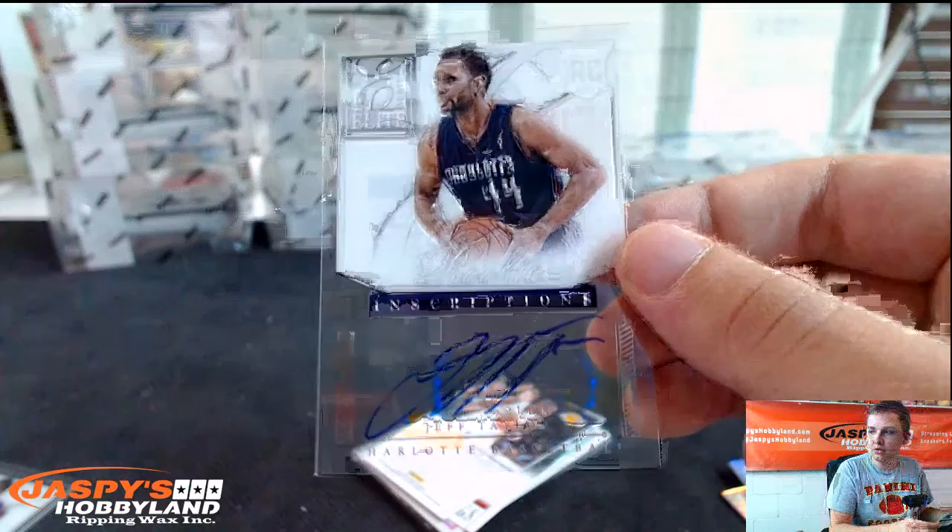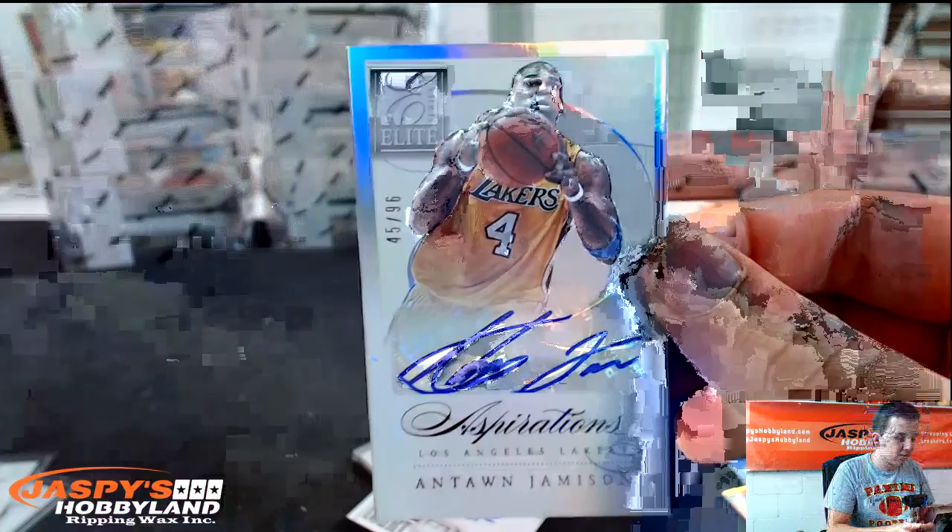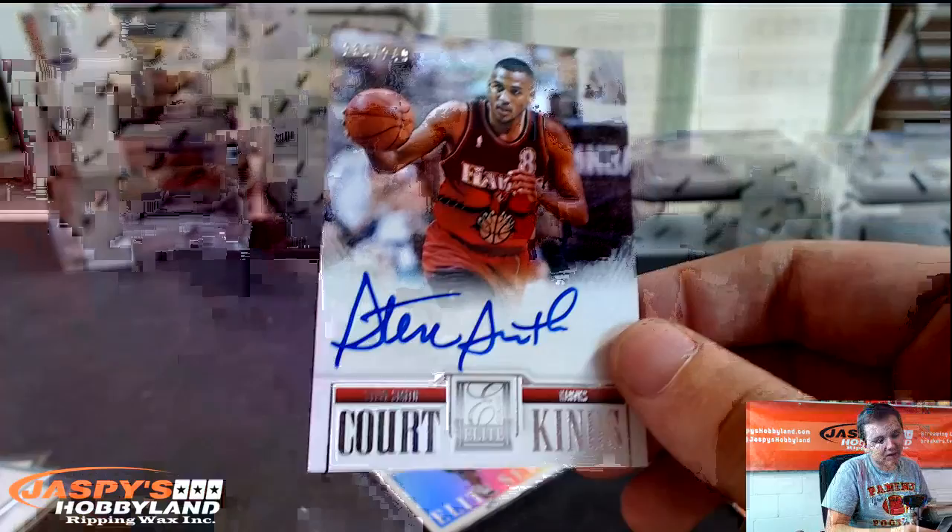Rookie Inscriptions Autograph, Jeff Taylor for Charlotte — goes to the Charlotte spot. Antoine Jamison die-cut autograph, 45 out of 96 for the Lakers. Court Kings Autograph, Steve Smith, Atlanta Hawks, numbered 249.